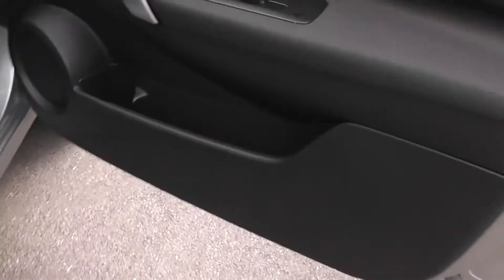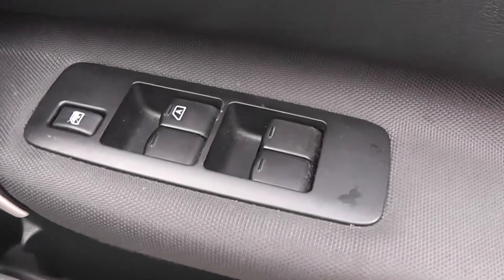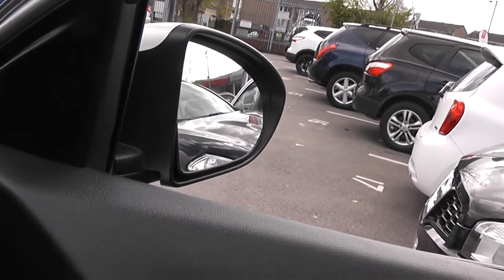Moving forward to the driver's area, we have a storage area with drinks holder, front speakers, controls for the front and rear electric windows, a silver grab handle, and door mirrors which are electric, folding, and fully adjustable.